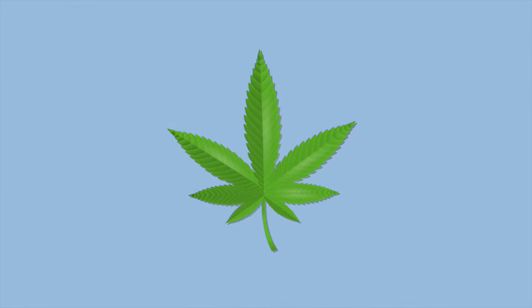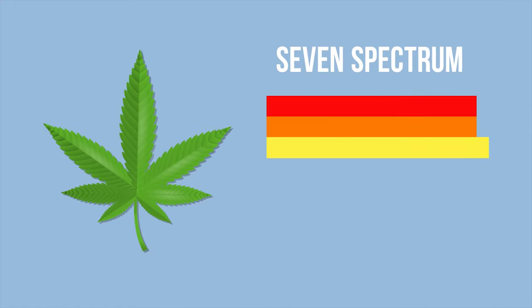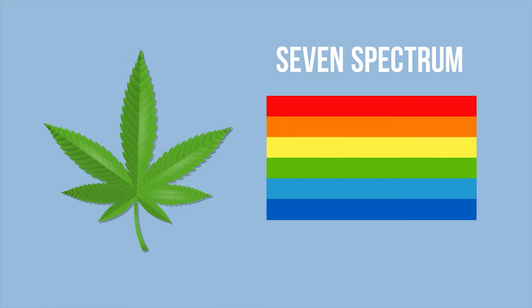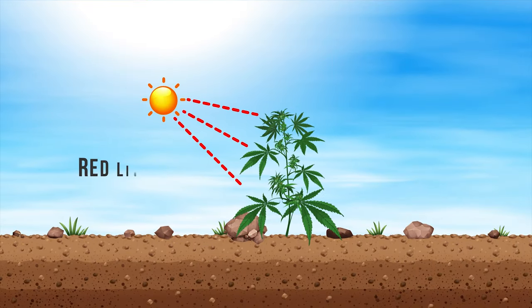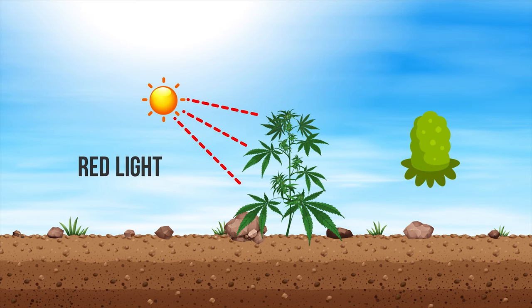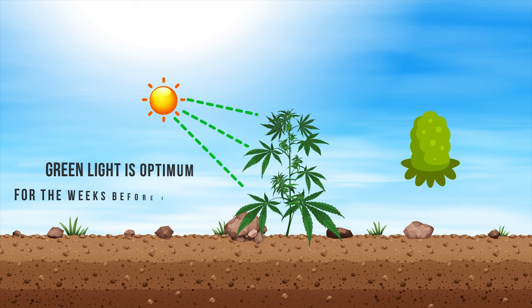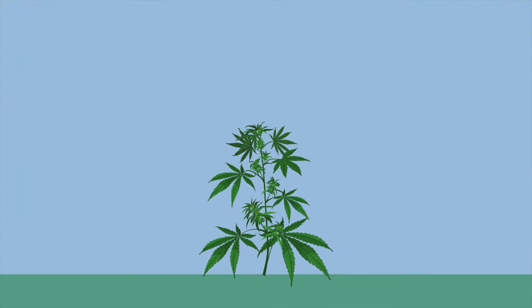Cannabis plants also respond better to certain spectrums that make up light: red, orange, yellow, green, blue, indigo, and violet. Depending on the growing stage, photosynthesis is optimum when using red light, and the same spectrum supports flowering, while green light is optimum for the weeks before flowering.